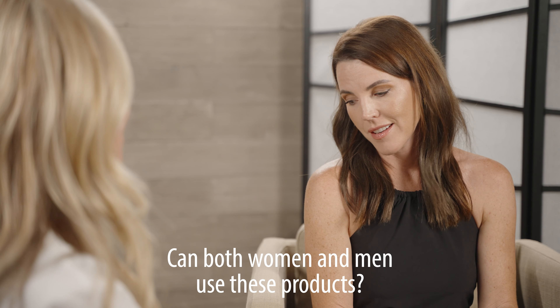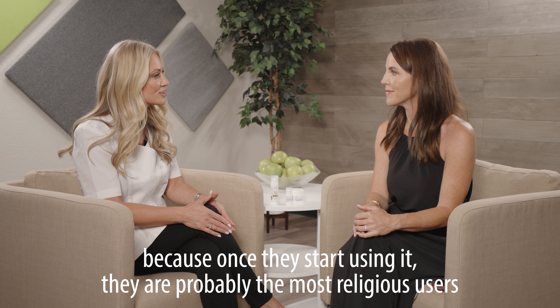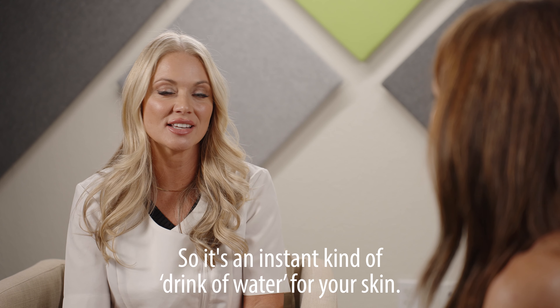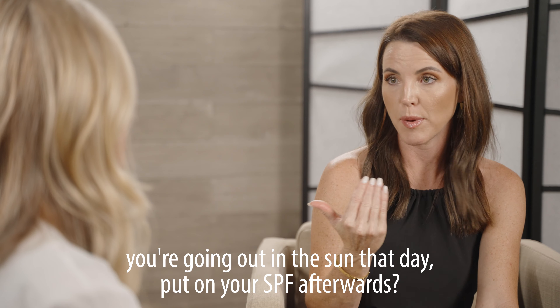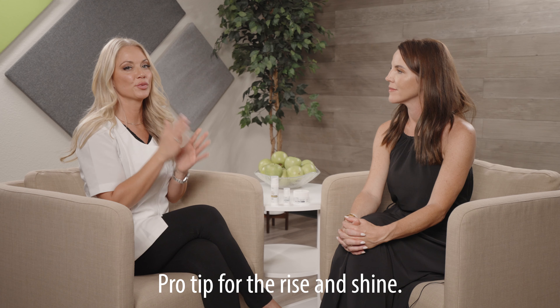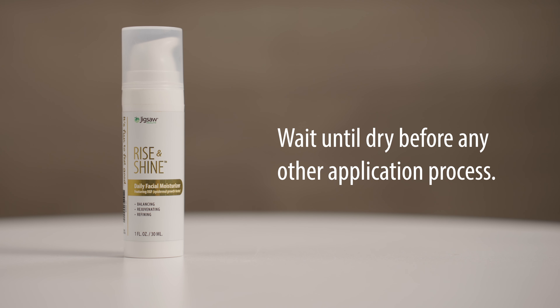Can both women and men use these products? Yes, and they should. For men it's wonderful because once they start using it, they are probably my most religious users because they see the difference immediately — it's that instant drink of water for your skin. Would you recommend using the Rise and Shine first, and then if you know you're going out in the sun that day, put on your SPF afterwards? Yes, exactly. You always want to moisturize, then protect. Pro tip for the Rise and Shine: you definitely want to do it before you put anything else on your skin — right after you wash, apply it, and make sure it's all melted in before you start any other application process.